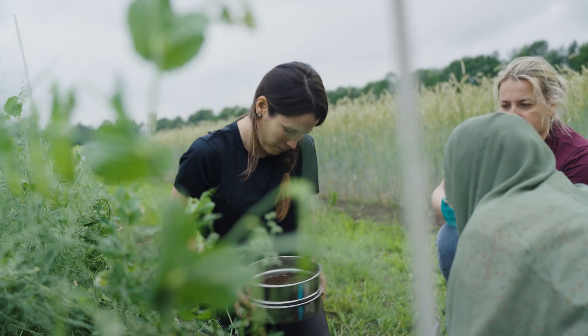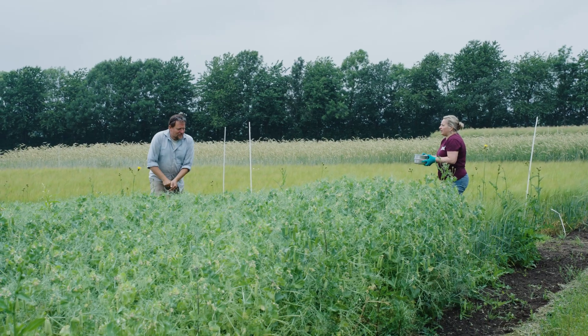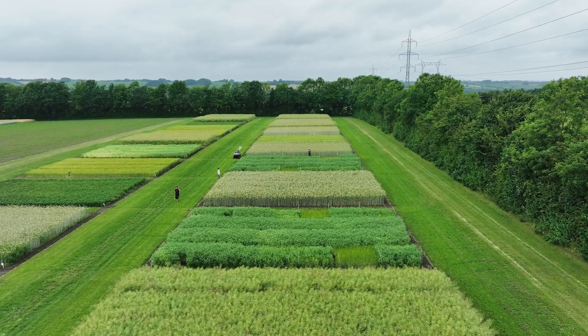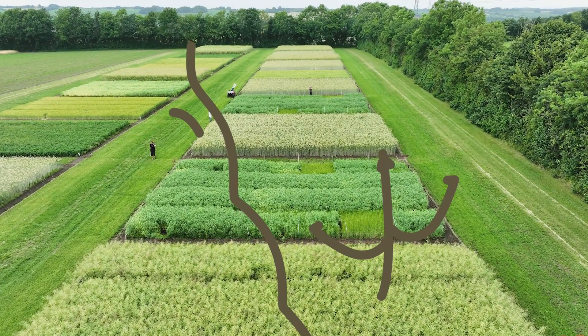Teaming up with nature and promoting more sustainable agricultural practices — these are the goals of the EU-funded Leguminos Project.